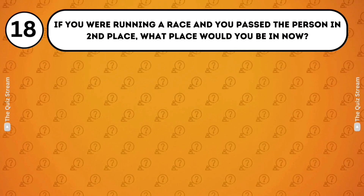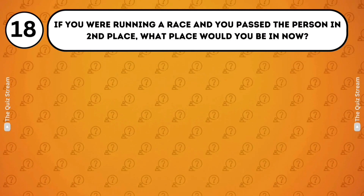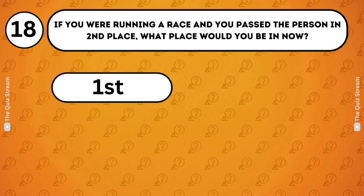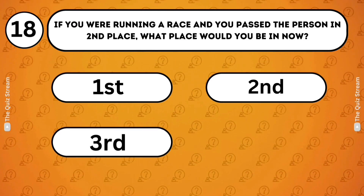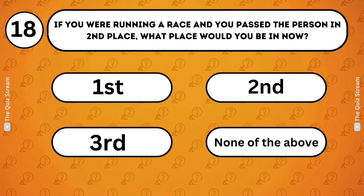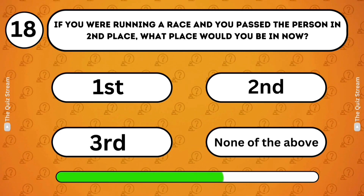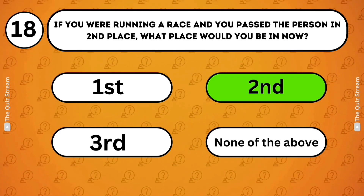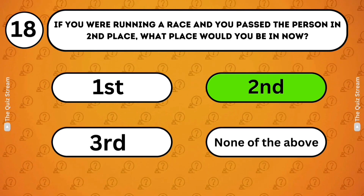Abstract thinking. If you were running a race and you passed the person in second place, what place would you be in now? First. Second. Third. None of the above. Second. Passing the person in second place puts you in second place, not first.